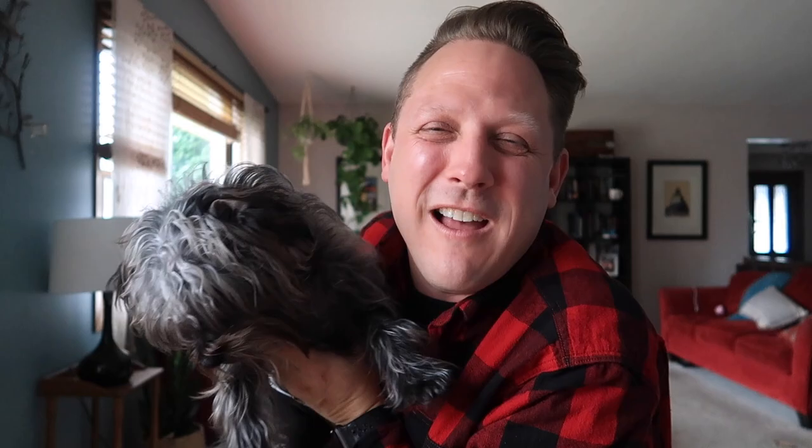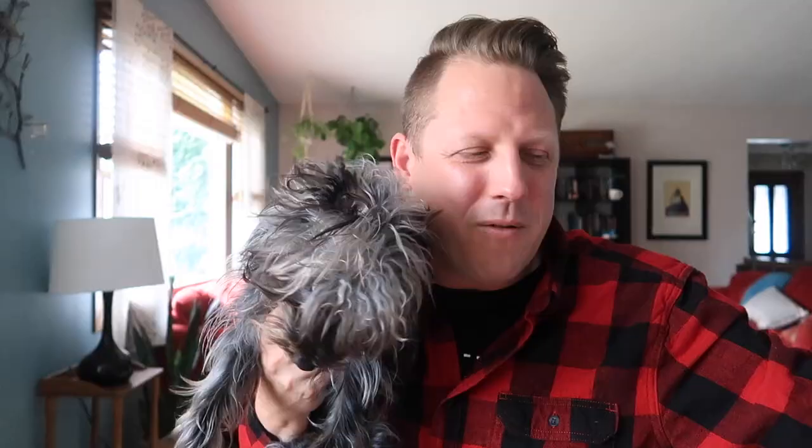Oh my gosh, look what else just came in the Cash Crate — a little moppy dog. Oh, it's Goliath! Say hello, Goliath. Do you like Sasquatch? Smell them — does it smell like beef and cheese?